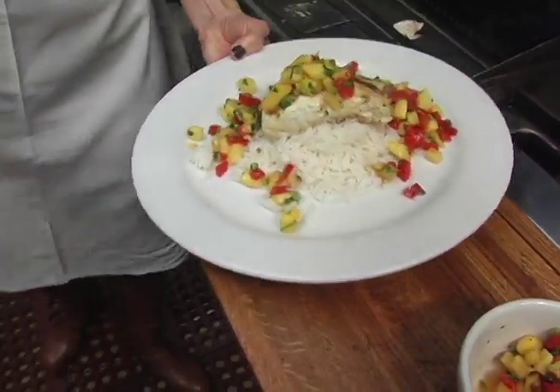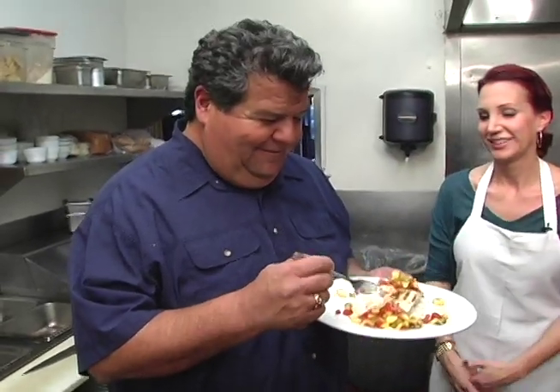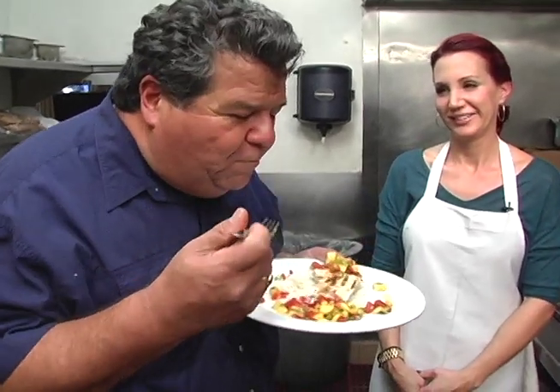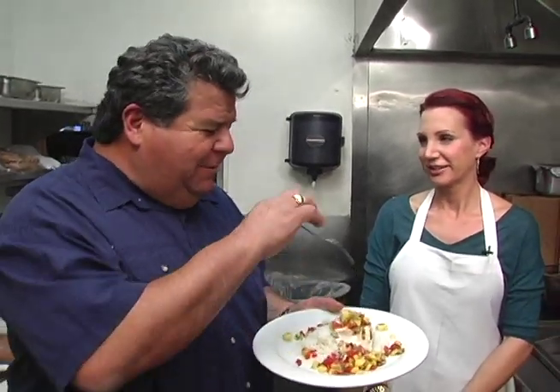Oh, that looks really good. Try some of the salsa — you guys always talk about the salsa. Oh, that is delicious. I like the way you just put a little bit of seasoning on there so it doesn't overpower. And that's nice with halibut, you can do anything with it. This salsa is really, really good. Thank you.